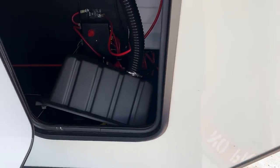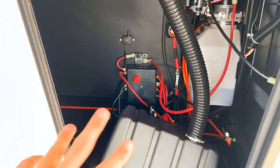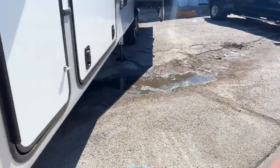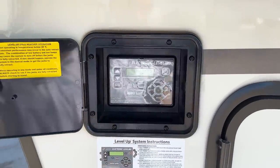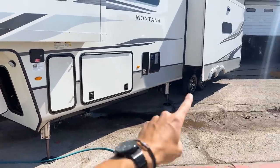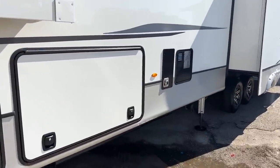You have your battery compartment and storage space in this area, plus a battery disconnect. Coming around to this side, you have auto leveling controls — six-point hydraulic auto leveling with four auto-leveling stabilizers in front of the axles and two more behind the axles, so two on each side plus two more in total behind the axles.